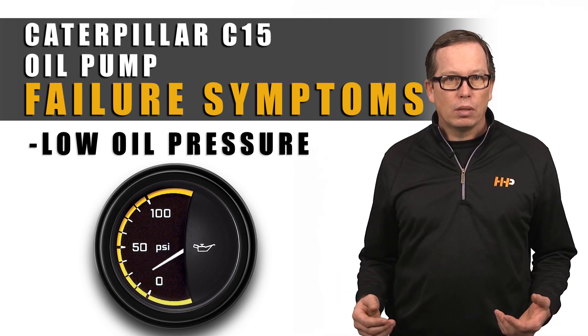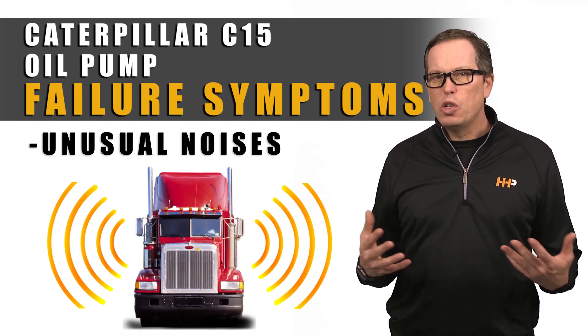Low oil pressure, high operating temperatures, unusual noises.